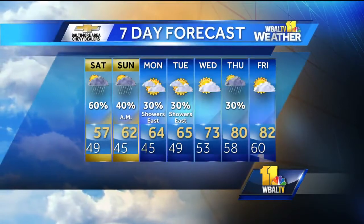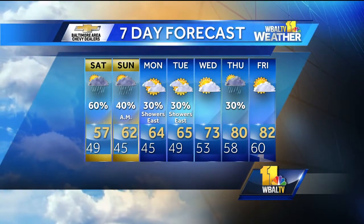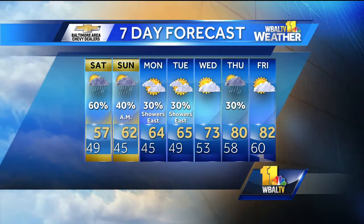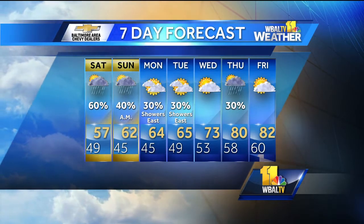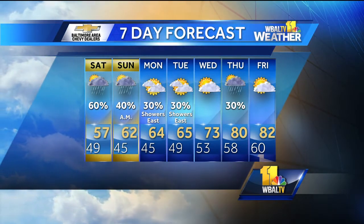The seven-day forecast for Baltimore: about 57 tomorrow, 62 with the rain ending fairly early Sunday, hopefully some sunshine Sunday afternoon, mostly cloudy skies on Monday and Tuesday. There is a chance for showers on the eastern shore, and it looks like it will warm up again toward the end of next week.